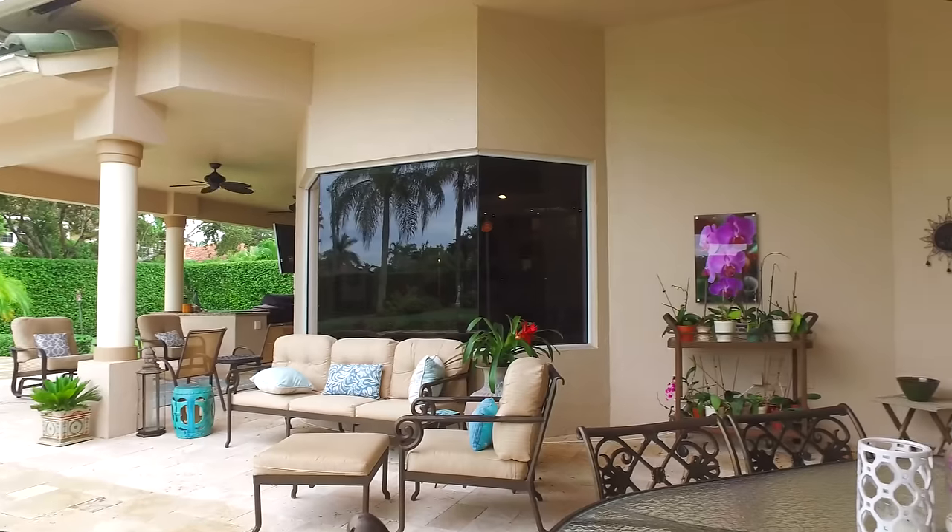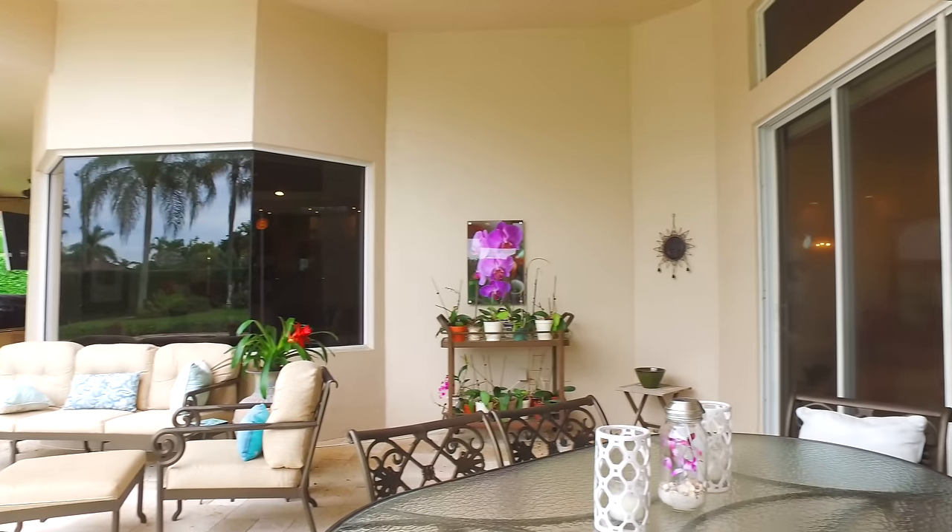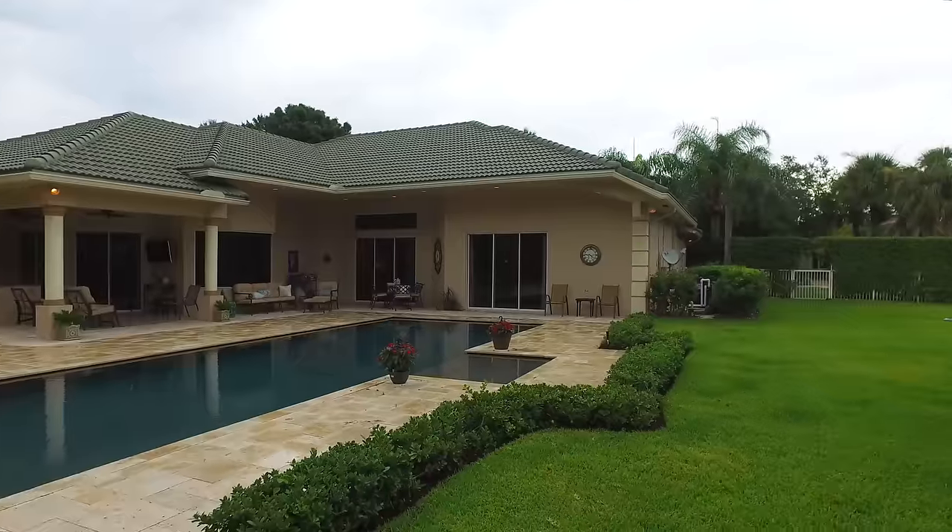Come home to 2641 Tecumseh Drive, in centrally located West Palm Beach.